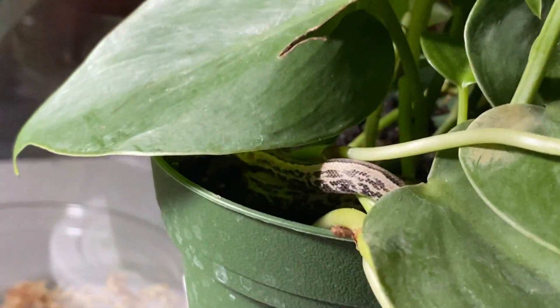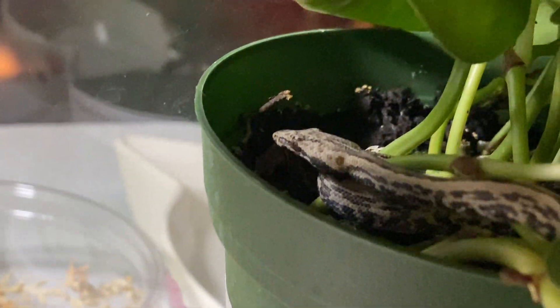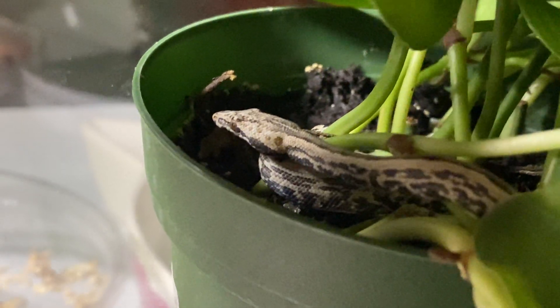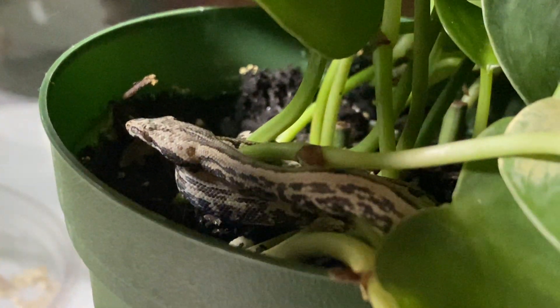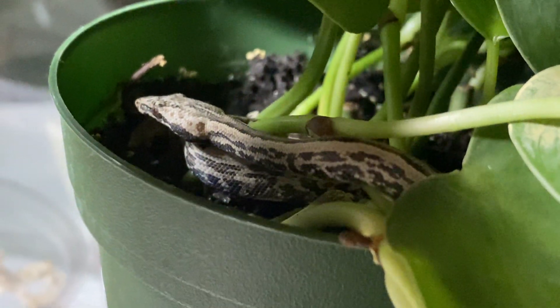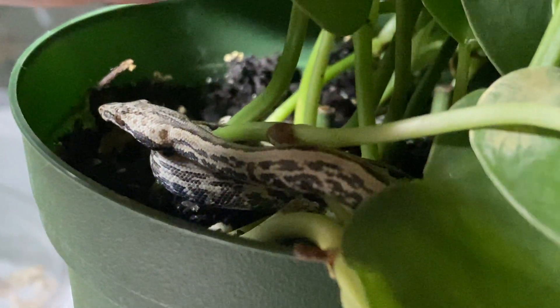Alright, very long video probably very boring for most people, but I'm having fun with these guys and just wanted to get them on a video. Thanks for watching - hey, he's looking over here! You guys are just too cute.